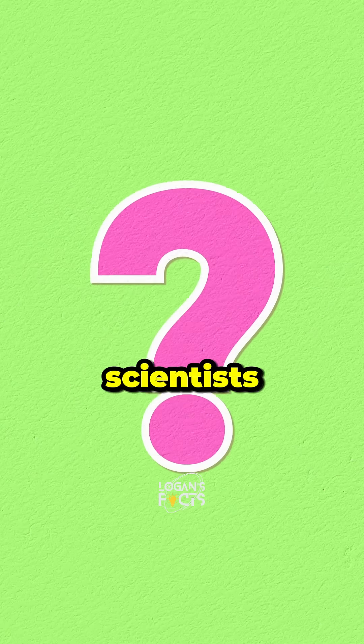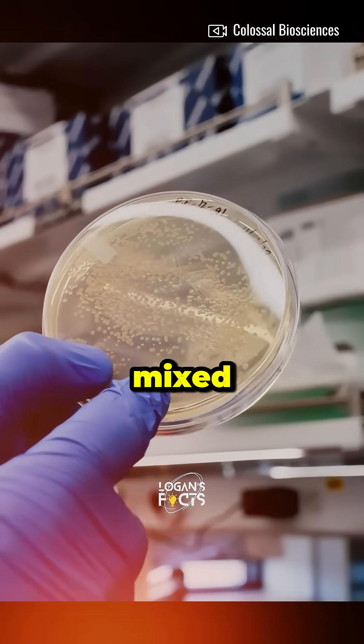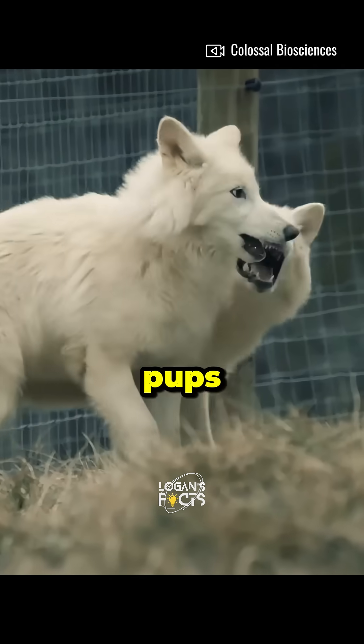So how did they do it? Scientists took DNA from a 13,000-year-old tooth and a 72,000-year-old skull, mixed it with some gray wolf genes, and boom — three adorable dire wolf pups were born.